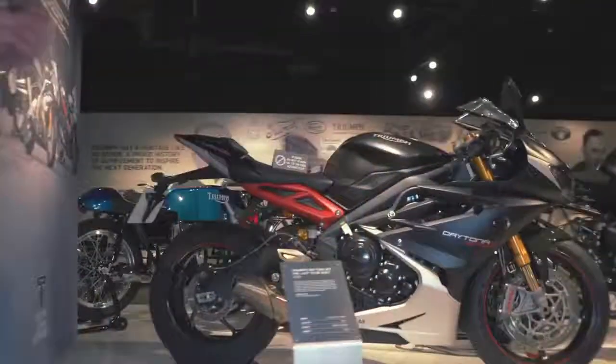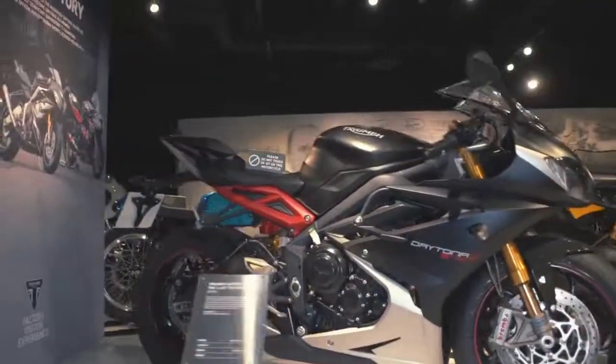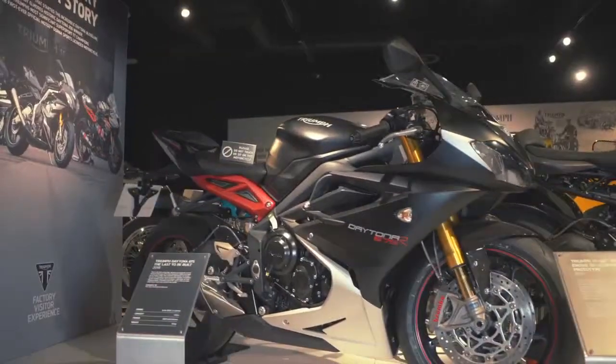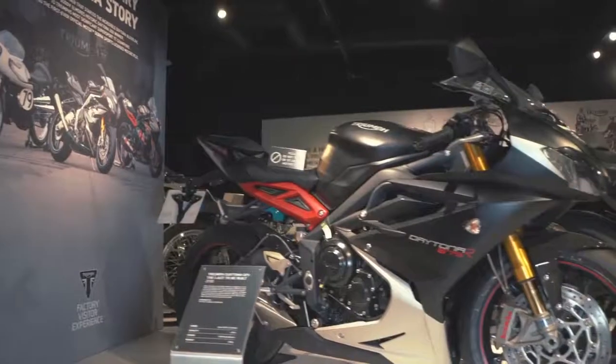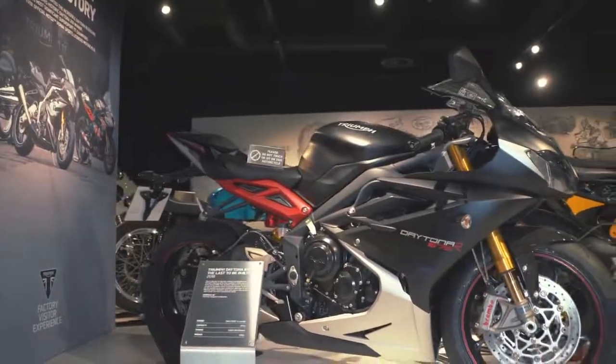Moving along, the 675 Daytona has been completely iconic for us. This is the last 675 Daytona that was built here in the factory in 2018.